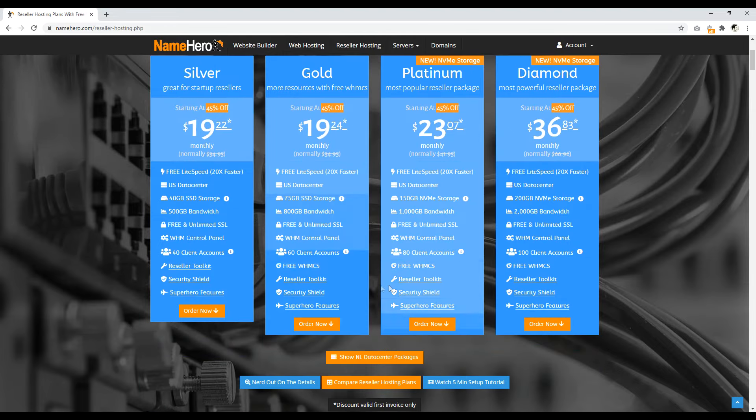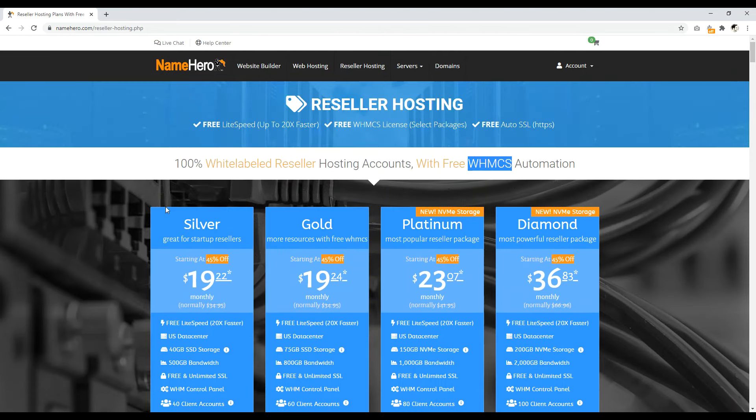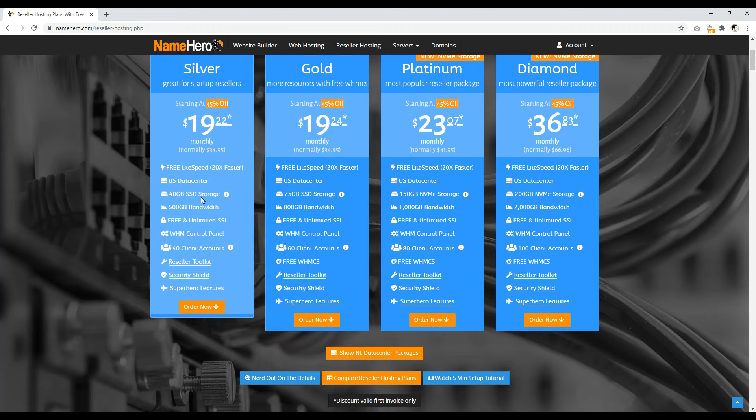With NameHero, you get the essential things you need to get started as a successful reseller. Their silver package is $19 and renews at $34. You get a specific amount of storage and bandwidth, and 40 client accounts. These are the things that are really important to a reseller account — pay attention to whether you have WHMCS, how many client accounts you can have, and how much storage and bandwidth you get. I think this is a fair price for what you get. 40 client accounts is a decent amount, and this looks like a fantastic way to get started.